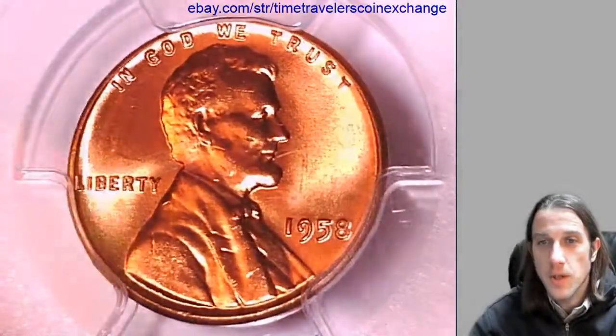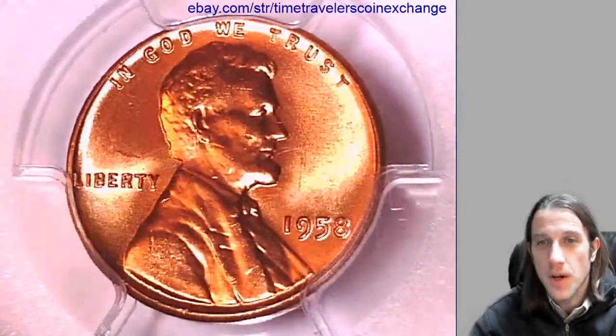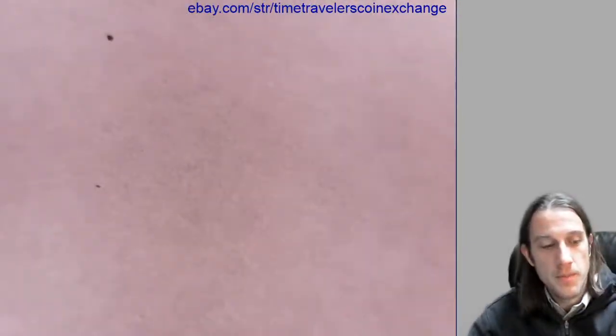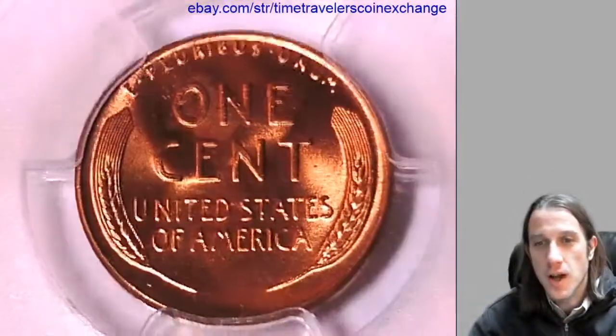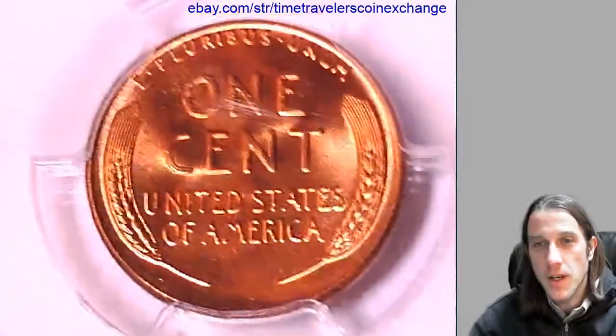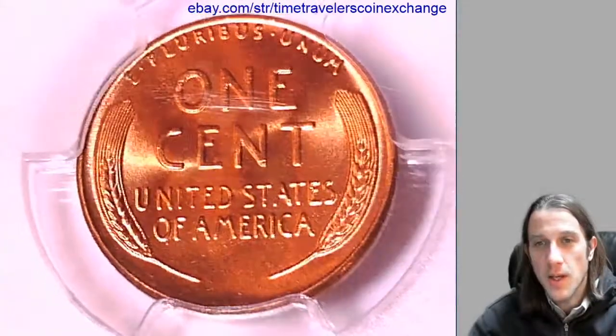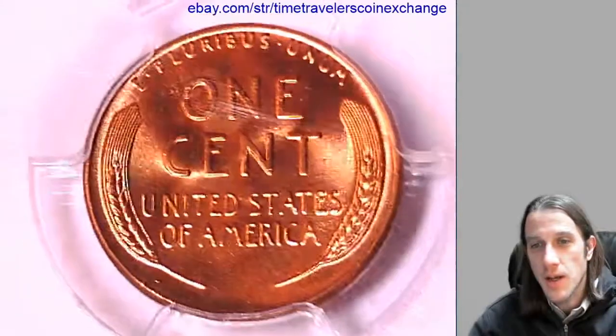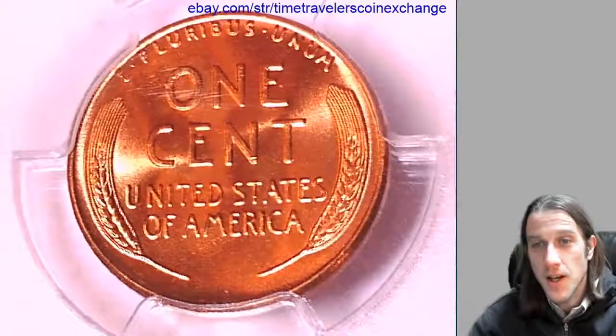We're gonna have a lot more coins coming up tonight so I hope you guys are subscribed and you guys stay tuned. I think that we have just gotten over 1,900 coin videos now. We still have a whole weekend ahead of us so we're gonna shoot for 2,000 videos by the end of the weekend and we are very excited about that.